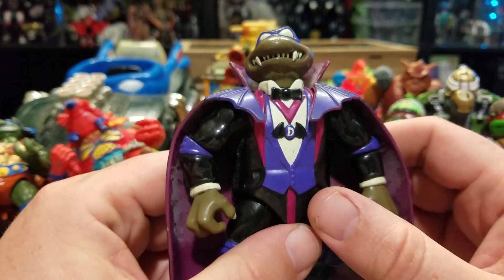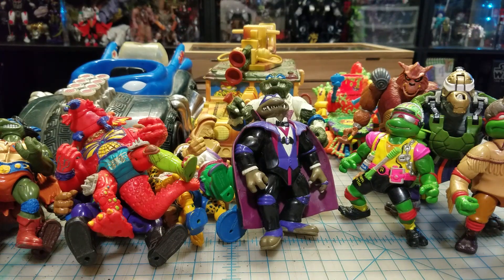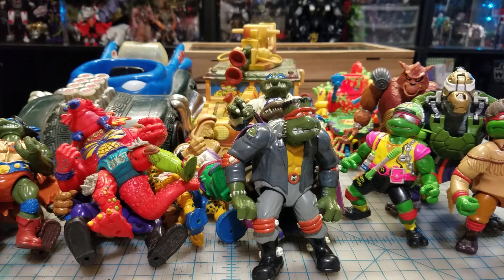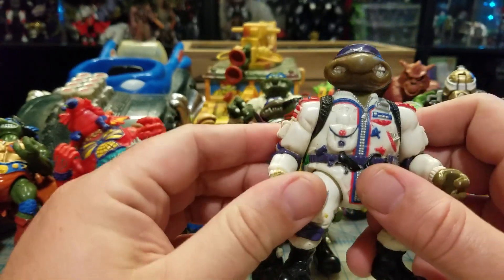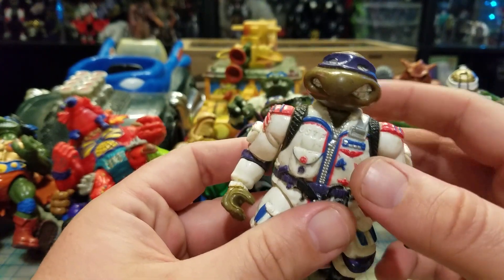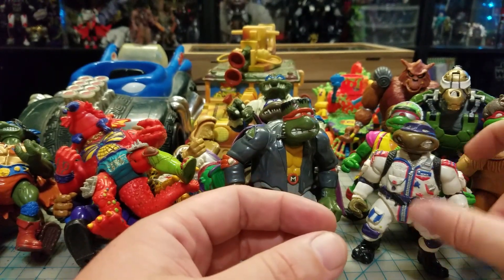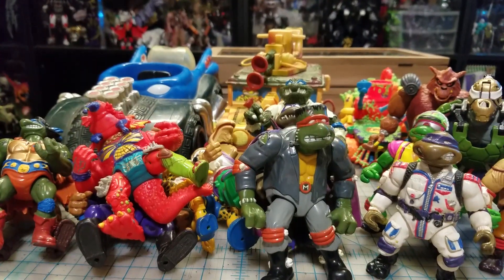I picked up the Vampire Donatello — he'll go with the Wolfman and they're usually 15 to 20 bucks each. The Michelangelo version will go together since I've already got one; usually those three go for around 50 bucks together. Then I picked up Pilot Don — I can't remember if he goes with the Bubble Bomber or one of the telephone rider backpack thingies. Looking it up, he does go with one of the backpack accessories.